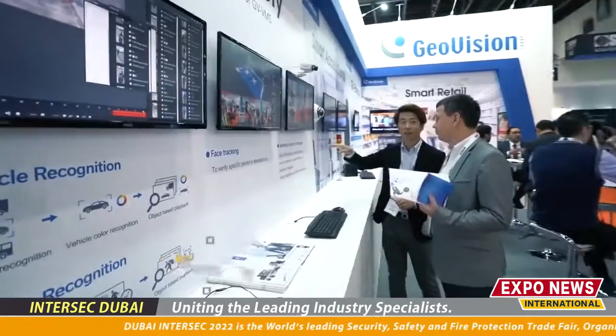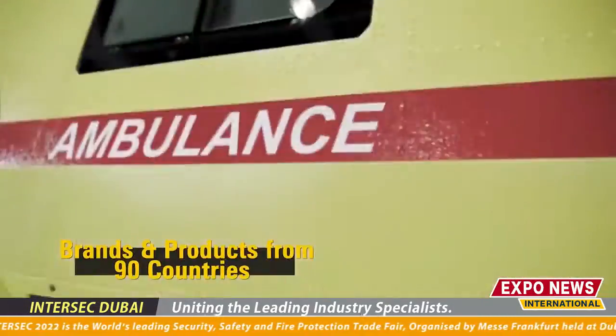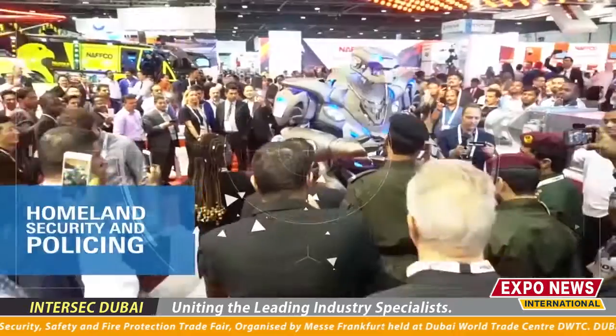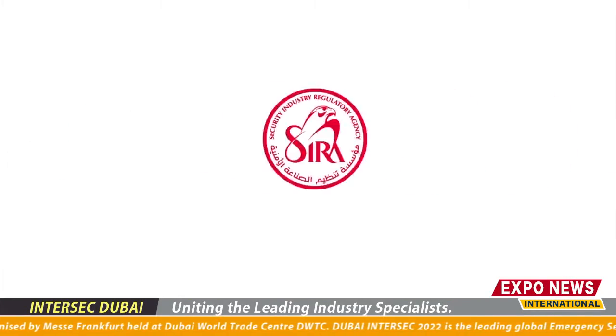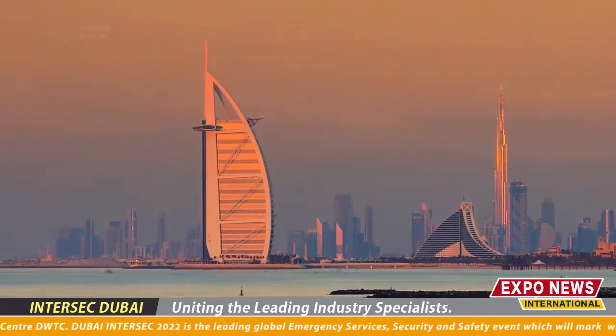Good Evening Viewers. I am Jeveria from the Bi-World Trade Center and you are watching Expo News. Today top international brands are exhibiting here, so let's go and talk to one of the top brands of this Expo.